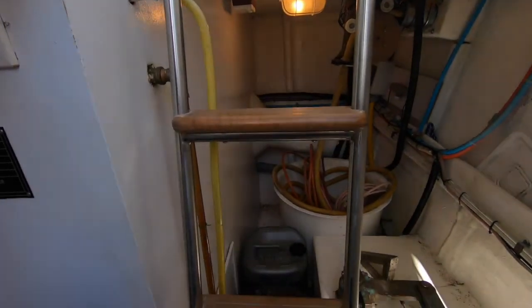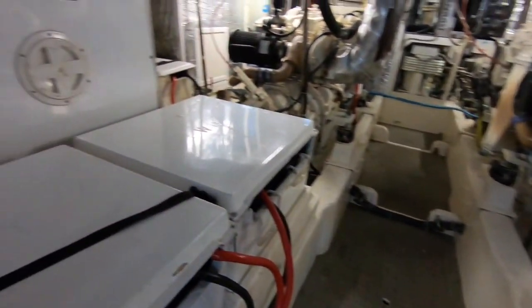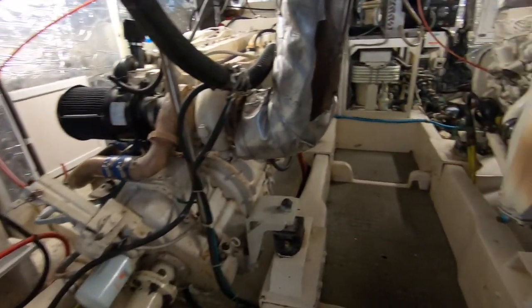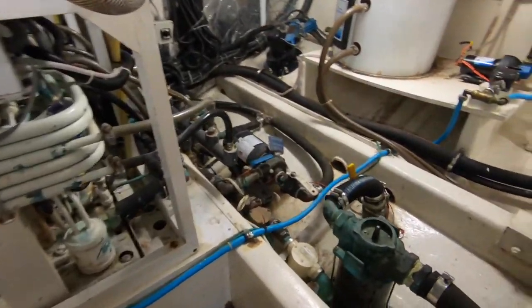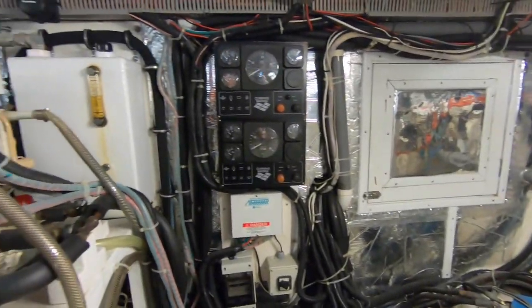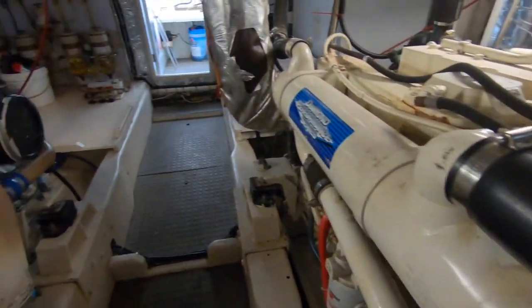Back into the aft deck area and into the engine room — this really is immaculate, and we don't use that term lightly. The motors are Cummins Diamond Series 450 horsepower twin motors; they haven't done a lot of work. They provide a very comfortable cruising speed of nine knots, very economically, and the boat will do in excess of 17 knots. It even has separate start controls in the engine room so anyone working on the motors doesn't need to go to another area.